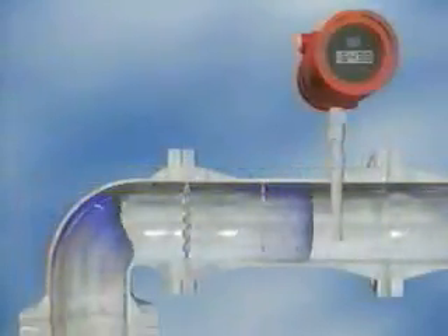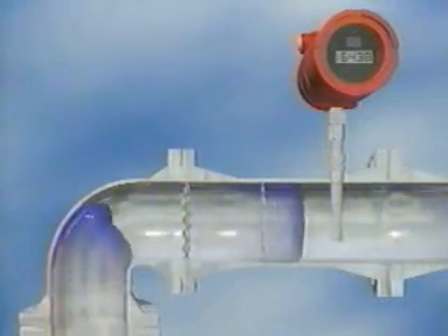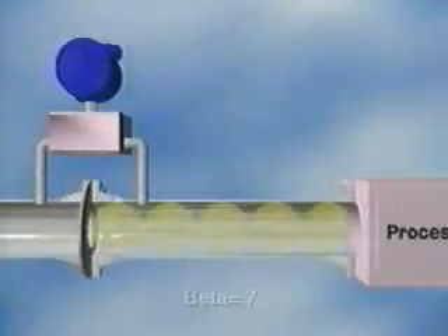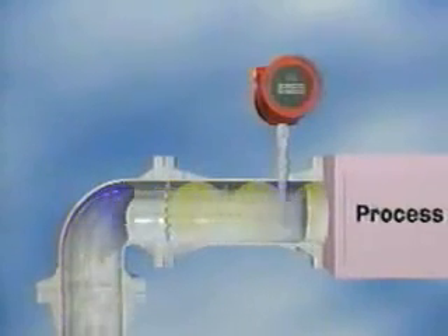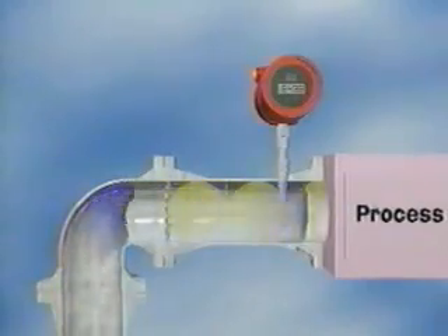Unlike other flow meter technologies, the model 780 flow body with built-in flow conditioning requires no downstream straight pipe run. An orifice plate, for example, even with upstream flow conditioning, requires five or more diameters of straight pipe after the plate. With the Sierra model 780, once the flow passes the sensing element, the measurement is complete and there is no downstream straight pipe requirement.